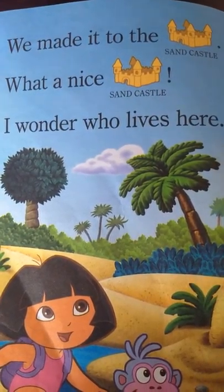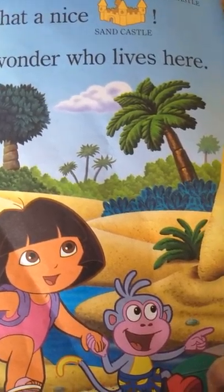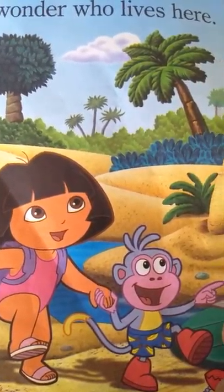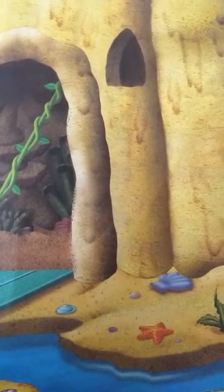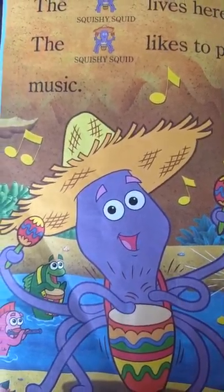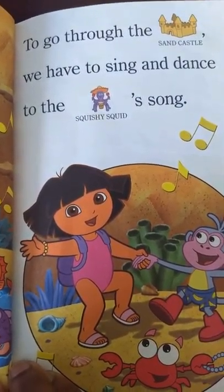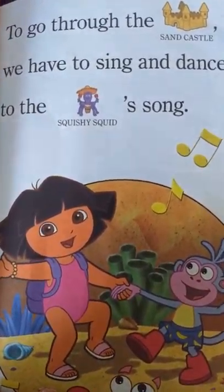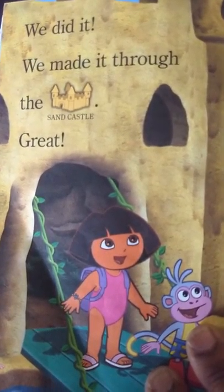We made it to the sandcastle. What a nice sandcastle. I wonder who lives here. The squishy squid lives here. The squishy squid likes to play music. To go through the sandcastle, we have to sing and dance to the squishy squid song. We did it! We made it through the sandcastle.